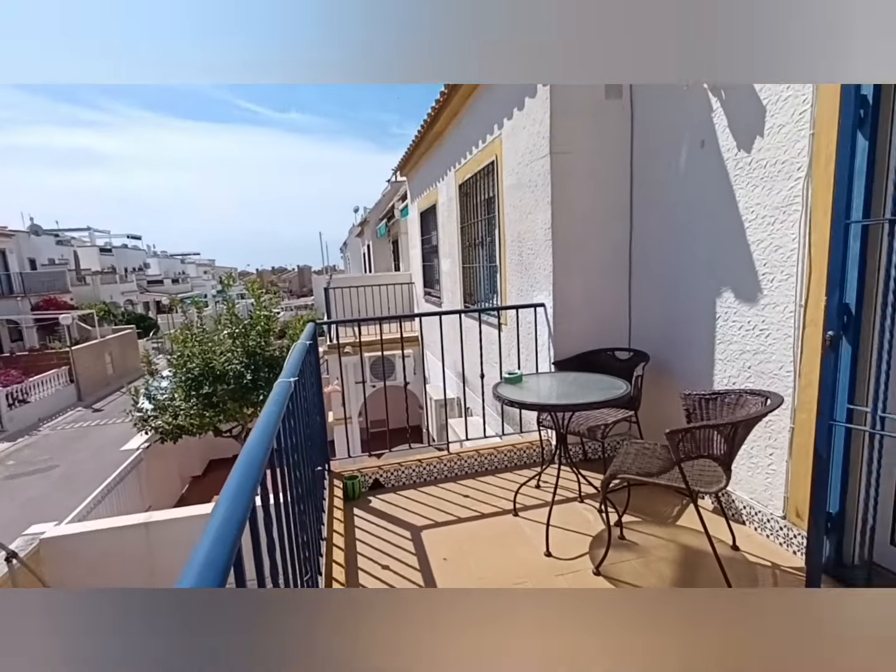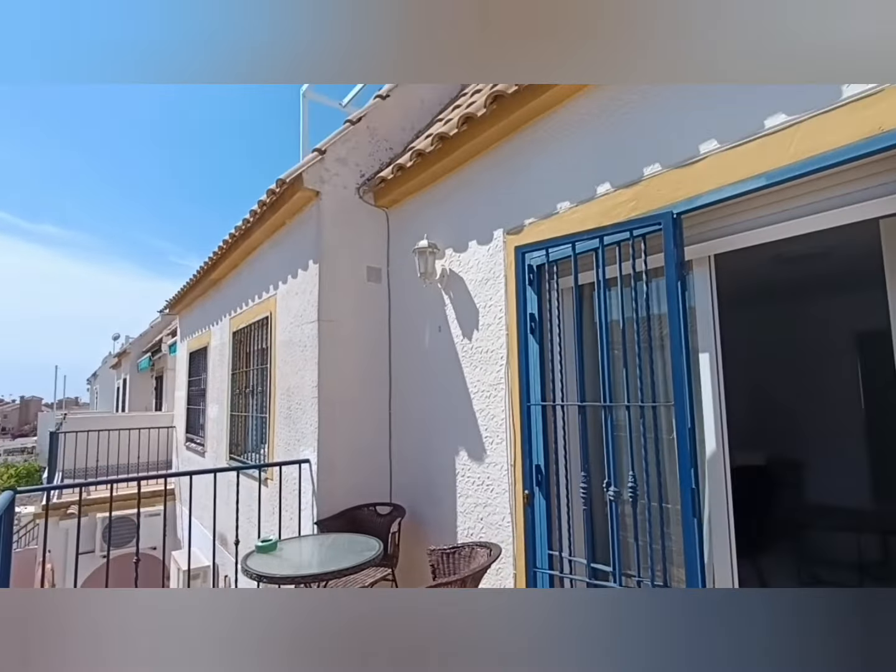Buenos dias, good morning from me Darren Lilliat, Lillipub Properties. Right, so I'm in La Florida.